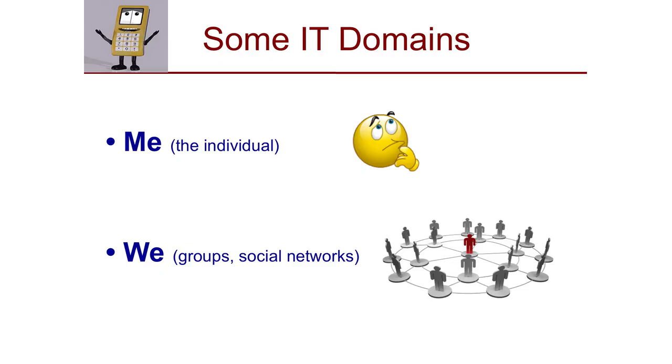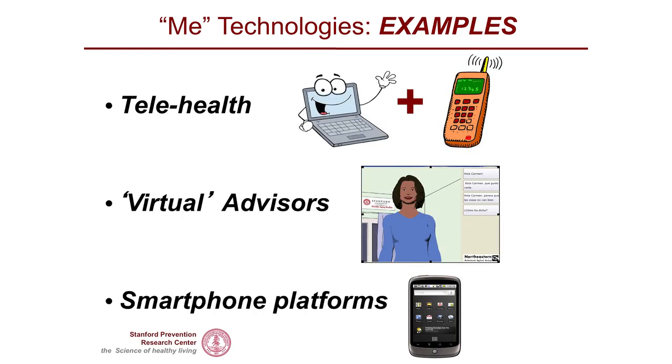I'm going to talk about two IT domains. One is the 'me' domain — about the individual's own health and behaviors. The second is the 'we' domain. In terms of 'me' domain technologies, we have telehealth, virtual advisors, and smartphone platforms. I'll give you examples of all of those things that we are testing here at Stanford.